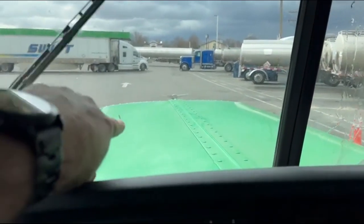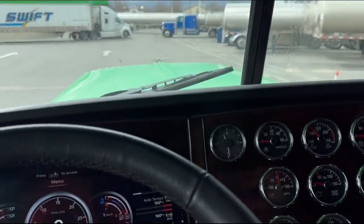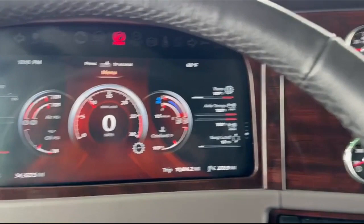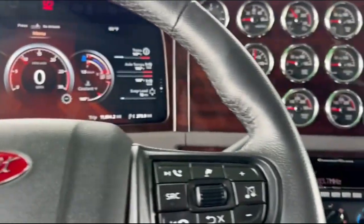There's a little tiny chip — not a crack, but a chip right there in the windshield. Turn signals — I mean, everything. It's got 34,000 miles on it. Everything works on this truck.